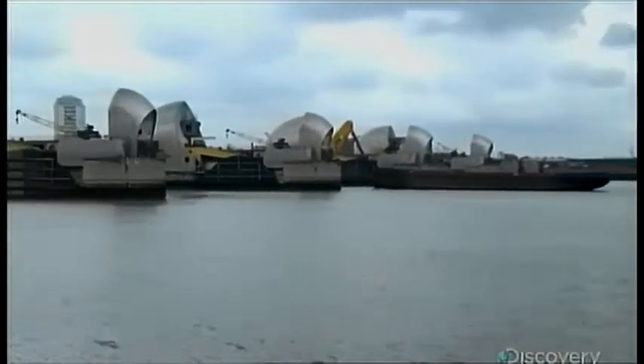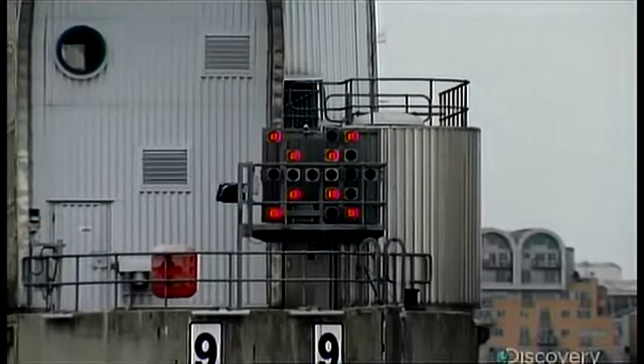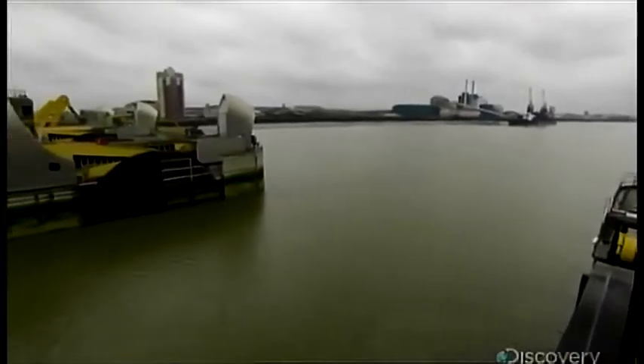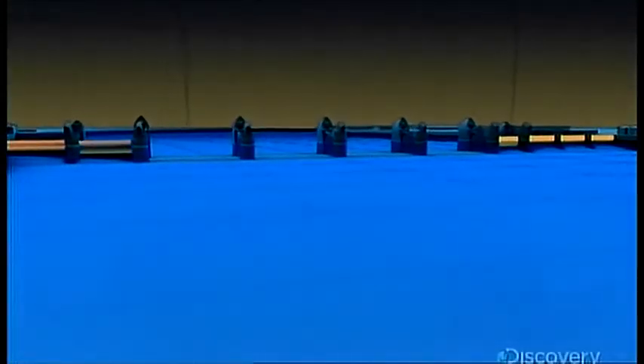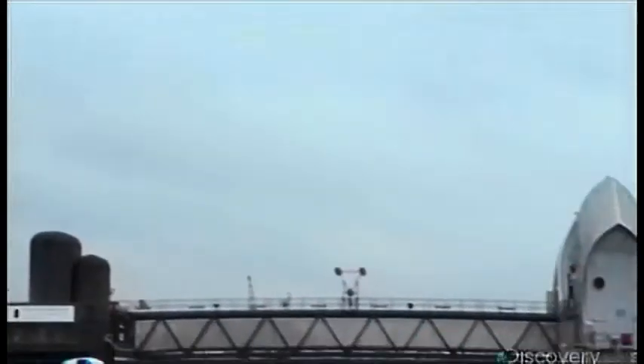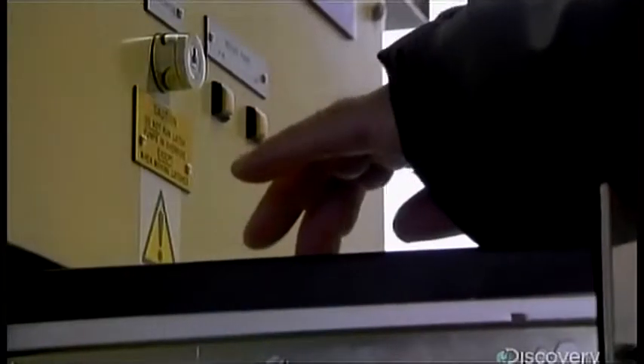If forecasters spot a threatening storm, they notify the Port of London so that shipping in the area can be given the heads up. Red X's on the barrier tell ships to stay put. Operators in this tower control the movement of the gates. The closing sequence is designed to work with the natural flow of the river — after the outer gates are dropped, the sector gates are raised in pairs from the outside in.